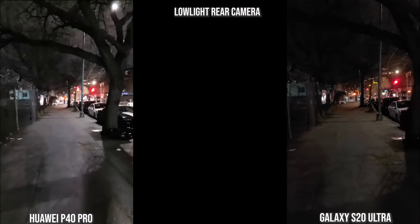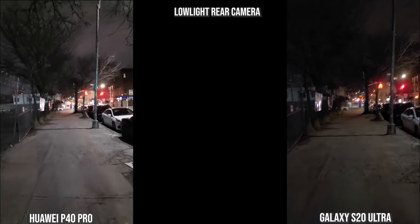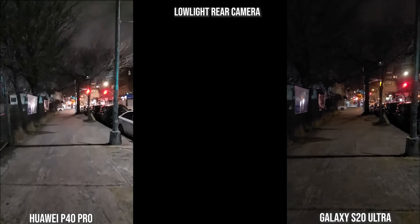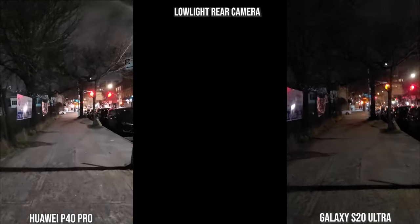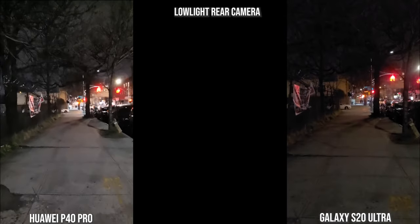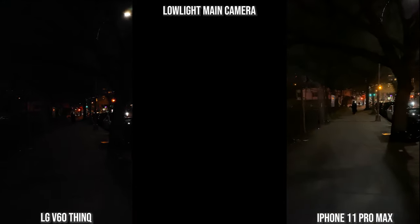With the rear cameras, here we have the Galaxy — this is post-update, so autofocus is working and you can see better focus. Stabilization is not as smooth but still good. The Huawei is brighter but has a very noisy image overall. All of this is recording at 4K 60.